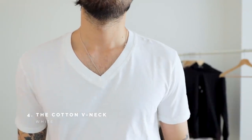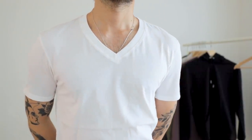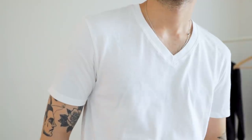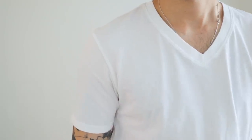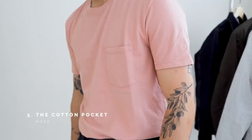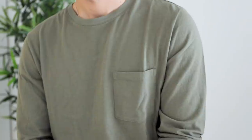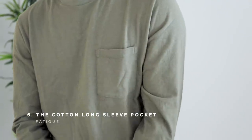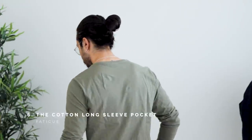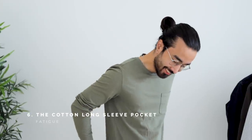The whole crewneck versus v-neck debate, in my opinion, is entirely up to personal preference. For me, I'm a crewneck guy all the way, but many guys can pull off a v-neck very well. Here you have the third variation of the cotton t-shirt for people who want that little added detail, and then you have the cold weather variant — the garment you're going to be layering under most of your fall-winter outfits.